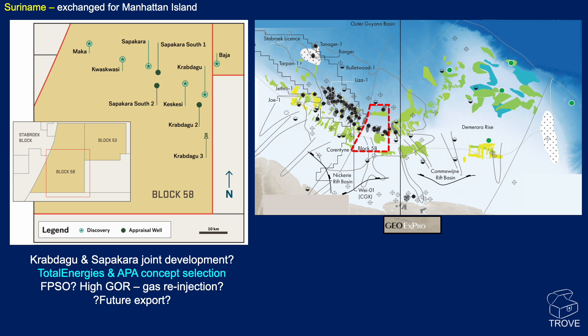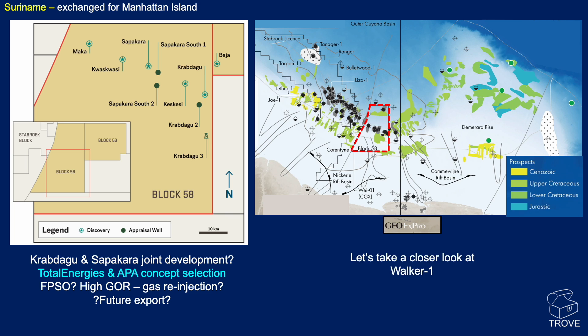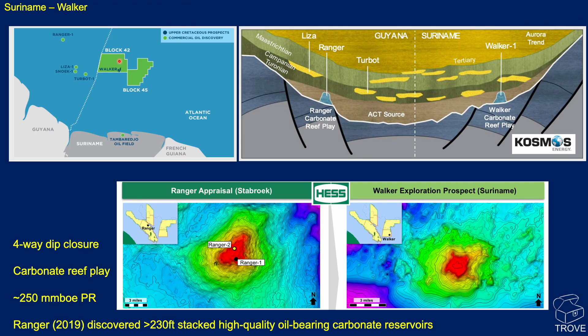Here is block 58 — the map is actually from GeoExpro. And you can see here the ages of the various prospects: many Cenozoic, Cretaceous, and some Jurassic out onto the Demerara High. We're going to take a quick look at the Walker prospect. It's in Suriname, located in block 42. It's a sort of lookalike for the Ranger 1 discovery that was made in the Stabroek block. Ranger is a carbonate reef play in the northwest, and if we look across to the other side of the Guyana-Suriname Basin, you can see the Walker play — very similar on the southeastern side.